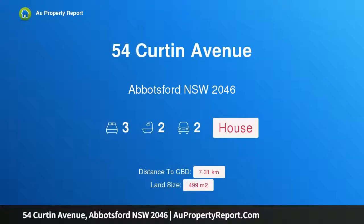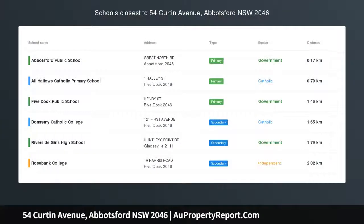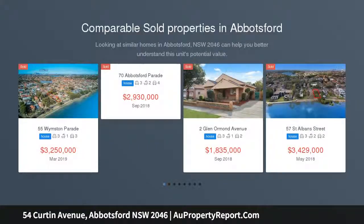Hi, I am glad to introduce property 54 Curtin Avenue, Abbotsford NSW 2046. Solid north-facing home with vast potential. Set on the high side of the street in a whisper quiet and peaceful location.